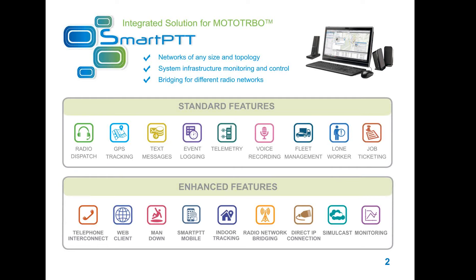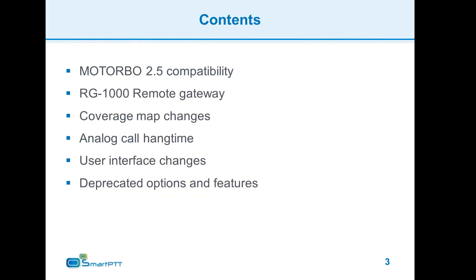SmartPTT has functionality that allows it to connect to a PBX and gives subscribers the ability to use PBX interconnection from the radio network as well. The main topics today are the ability to connect to control stations remotely via RG1000, changes in the user interface, and changes in user experience.